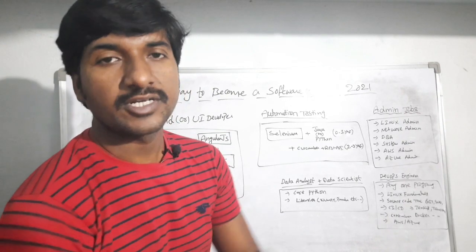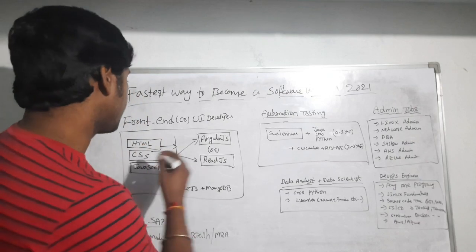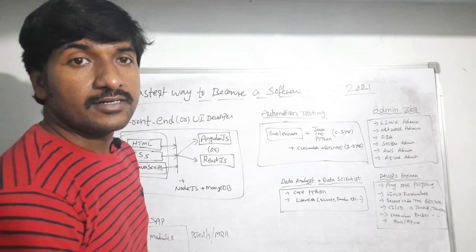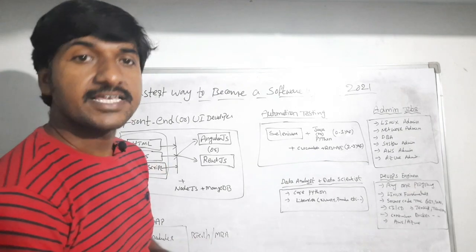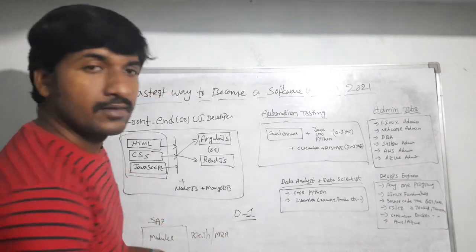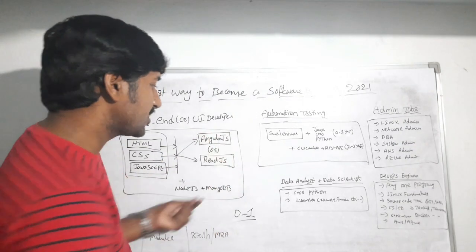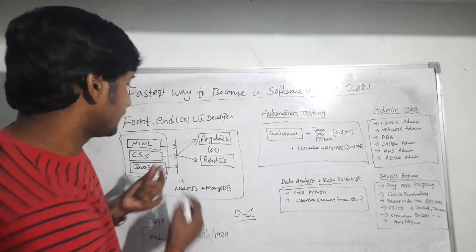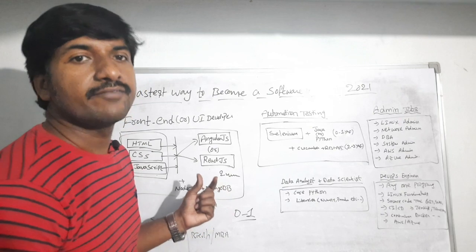For a front-end developer or UI developer, you must learn basic technologies like HTML, CSS, and JavaScript. These are the basic technologies regardless of whether you are working as a web developer, front-end developer, back-end developer, or full-stack developer. As a fresher with zero to one year of experience, if you know HTML, CSS, and JavaScript and learn one front-end framework — either AngularJS or ReactJS — you can get a job easily within two months.